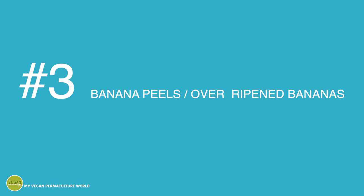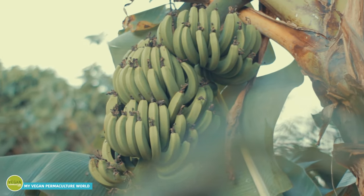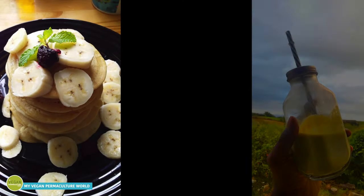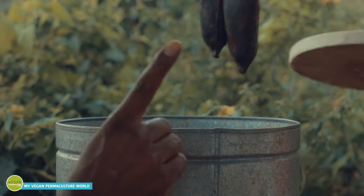Number three: banana peels and overripened bananas. This is the one I really wish I knew earlier. I live on a tropical island and here bananas grow everywhere. I always have some for breakfast on my pancakes, during the day as snacks, in my smoothies, and after dinner as dessert. This makes a nice amount of banana peels each day, and for years I have been tossing the overripened bananas in the bin without even a goodbye look.